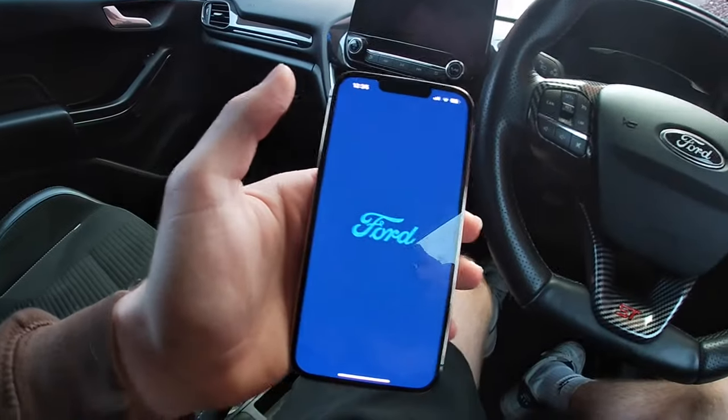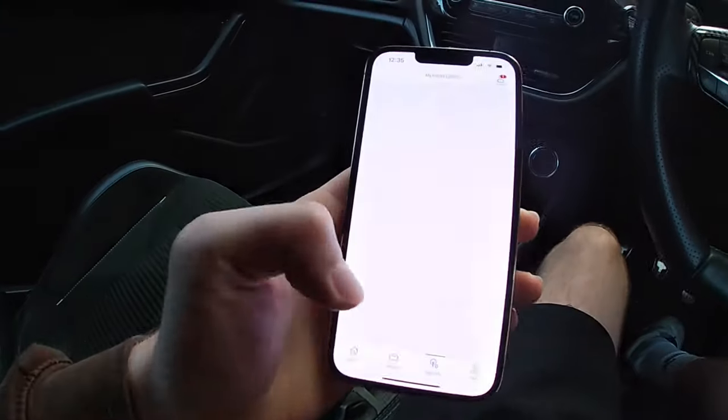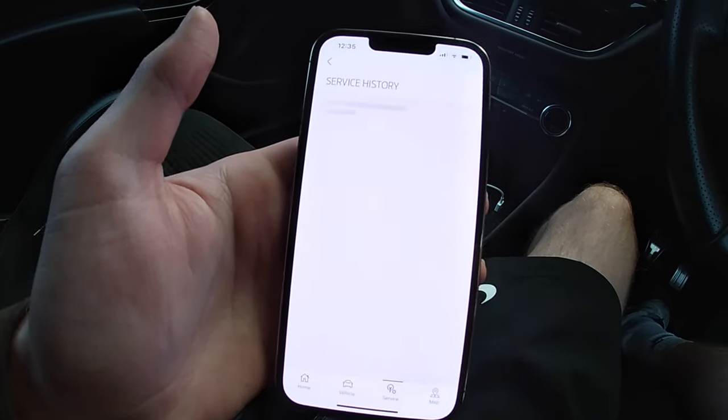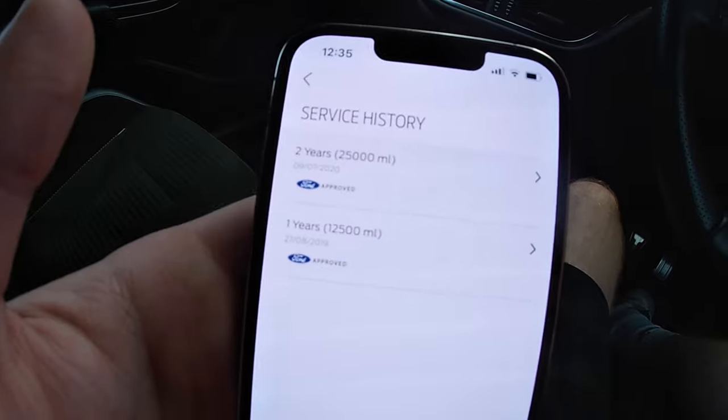Number one: the Ford Pass app. You may have got your car with no paperwork, no service history, or like my car — maybe half of it is on paperwork and the other half is on the Ford Pass app. Once it loads up, if you haven't added your car, you put in your VIN, link it to the Sync, and then you can get all your service information. I've got two services recorded on the app.